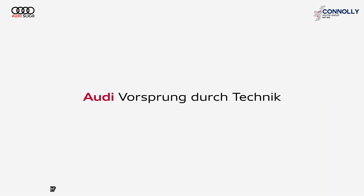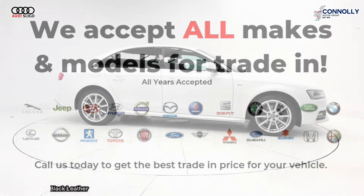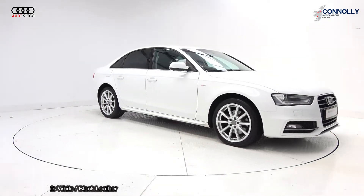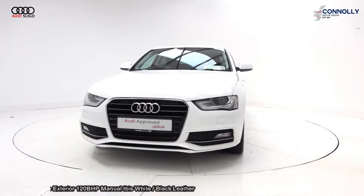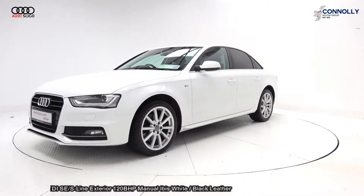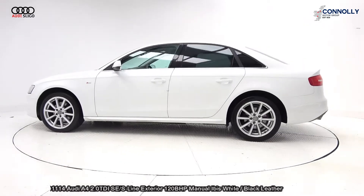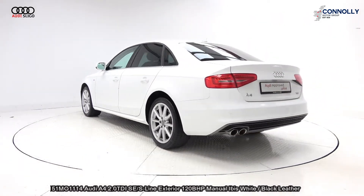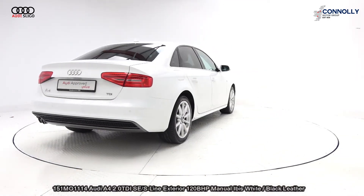Hello and welcome to Audi Sligo, where we accept all year some makes and models for trading. On display: a 2015 Audi A4, powered by a 2.0L TDI engine, 120bhp, SE model with S-line exterior, finished in Ibis White with black full leather upholstery on the SE seat. The vehicle comes with a very comprehensive Audi approved plus warranty, simple finance options, and is available for free nationwide delivery.